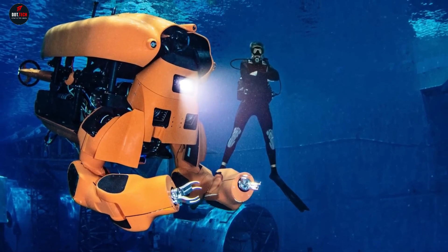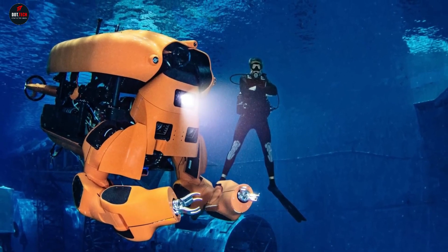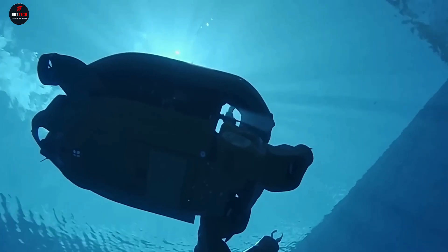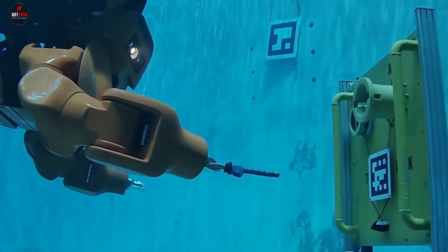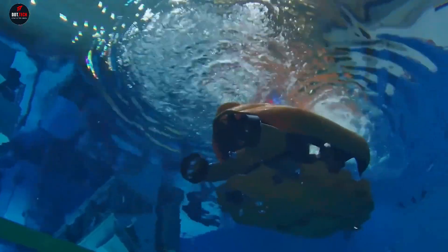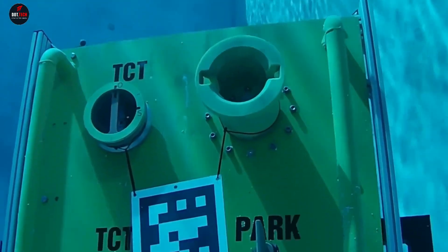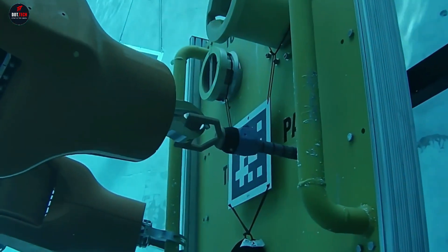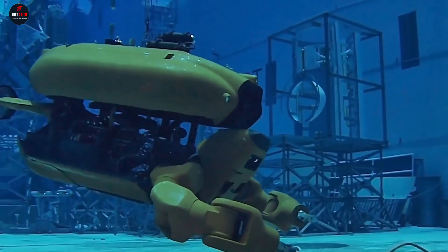Until now, remotely operated vehicles (ROVs) were used to tackle these tasks, but they required an operator and a long cable. Aquanaut MK2 is entirely autonomous. It can autonomously navigate to the location, inspect the object, and complete the assigned task using its two manipulators. The robot can be transported to the site on a small boat or dropped from a helicopter.